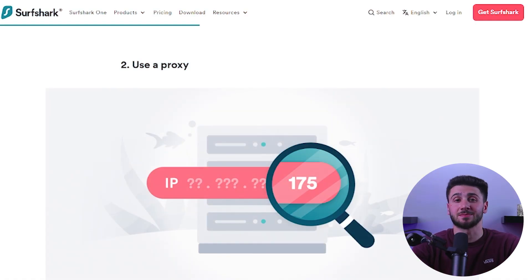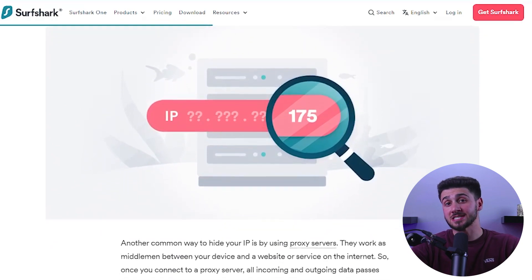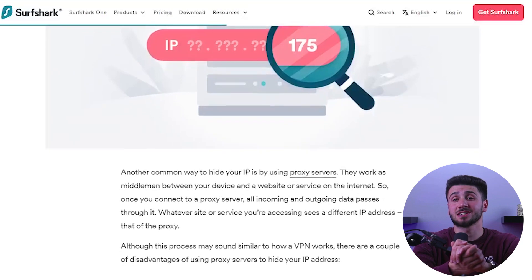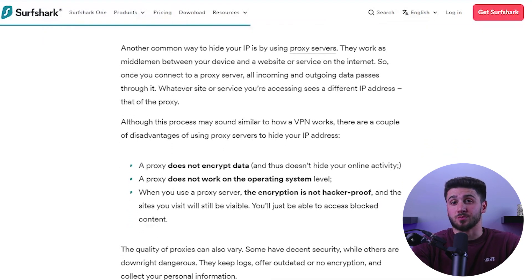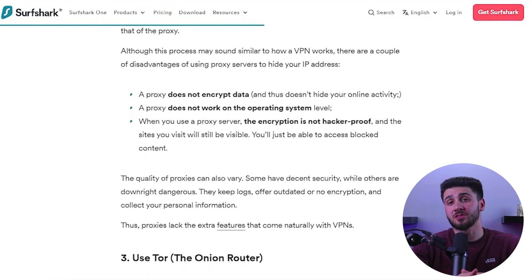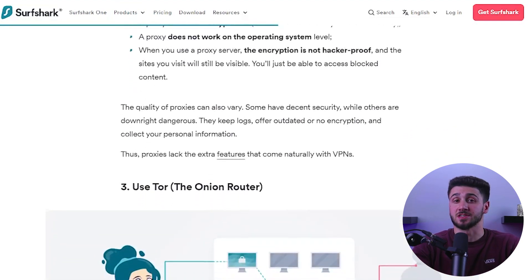The final option for hiding your IP address is by using a proxy. Connecting to a proxy server will give you a different IP similar to a VPN, but proxies typically only apply to specific applications. Many VPN providers also include proxy options in the browser extension, which uses HTTPS encryption rather than the algorithm used in VPN apps, and are generally easier to use.